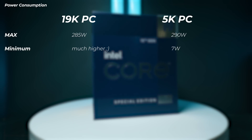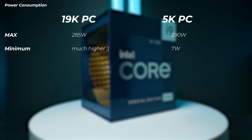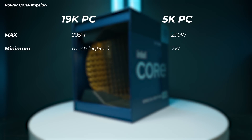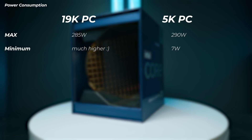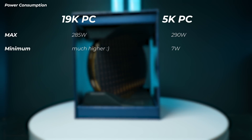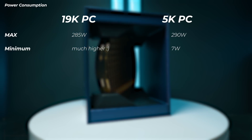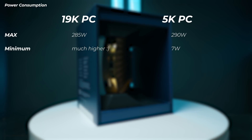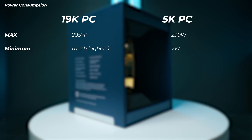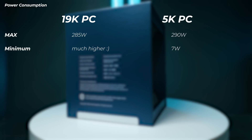First, power consumption: comparing how much they draw running Cinebench, they're not too far from each other. The 5K PC pulls around 290 watts with the 12900KS, and the 19K PC pulls around 280–285 watts, so at 100% utilization on Cinebench R23 they pull about the same. In terms of idle, the 5K PC is so much lower — that's the benefit of those efficiency cores. It will idle at less than 10 watts, whereas the Threadripper is many times higher because you can't idle 64 cores.